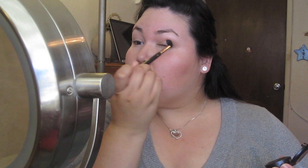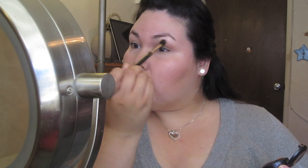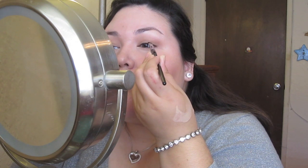My face makeup is all done and now it's just the eyes that I have left to do. I use a brown shadow on the lid and in the crease. I then use some black cream liner — I usually go very thin on the liner but today I decided to do a little bit of a winged liner.